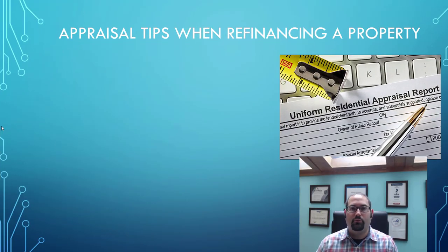Hey everyone, it's Robert Weinberg, your mortgage advisor and financial coach. In this short video, I wanted to talk about appraisal tips when refinancing a property. If you are in the process of refinancing or will be soon, this can definitely be of help to give you some good information and tips that could enhance the value of your home and make sure that you don't have any surprises at closing.